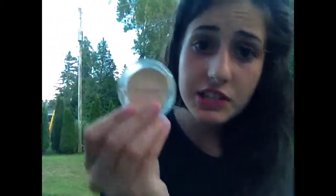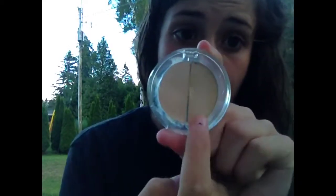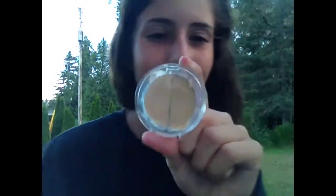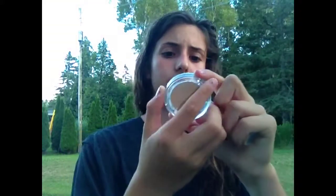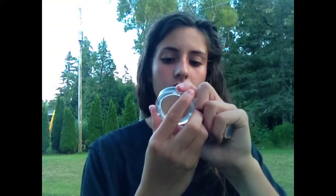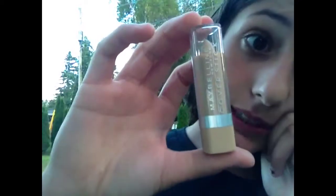I have a dual concealer — Sheer Cover in light-medium. I used to use the light shade, but I'm tan right now. I just got the Maybelline Cover Stick, waterproof, and it's amazing — I love it a lot. I don't use a ton of it going to the beach, but it works great.